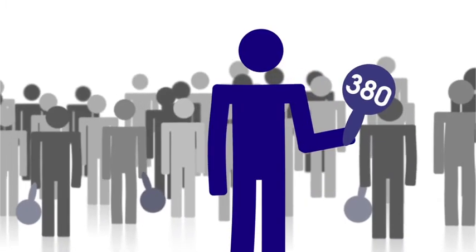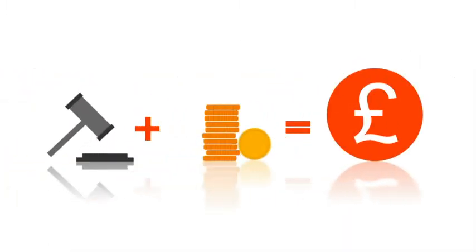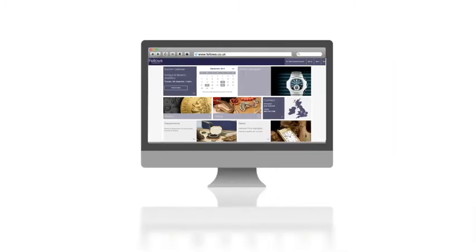Of course you're always welcome to come and visit us and take part in our auction in person. The amount you pay for your successful bid is the hammer price plus the buyer's premium including VAT. Your invoice can then be paid on our website by logging into your account, over the phone, by sending a cheque, or in person.